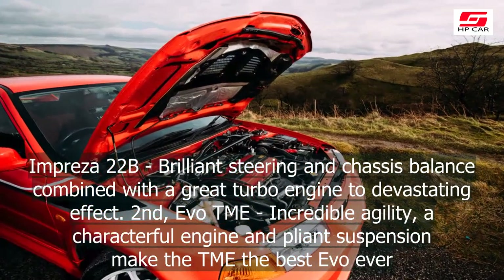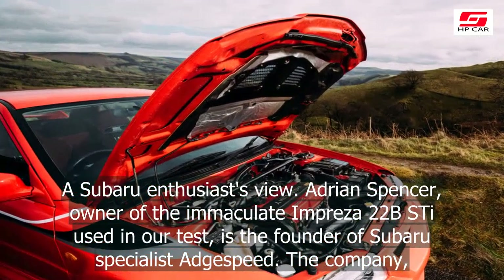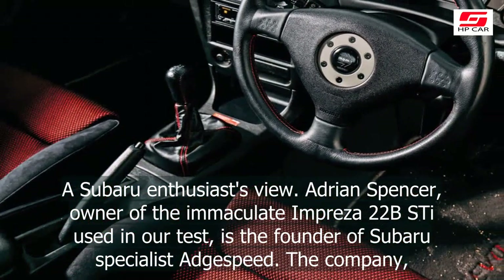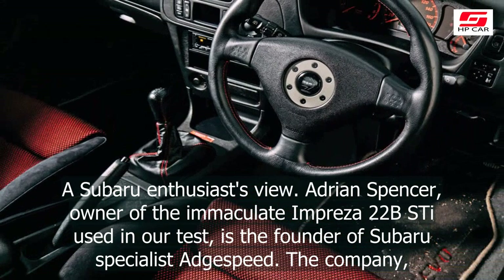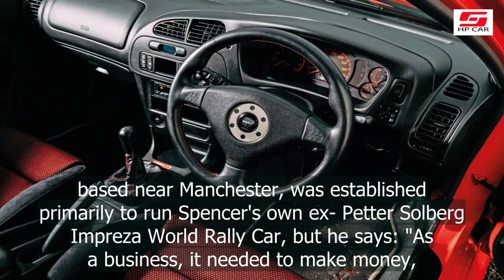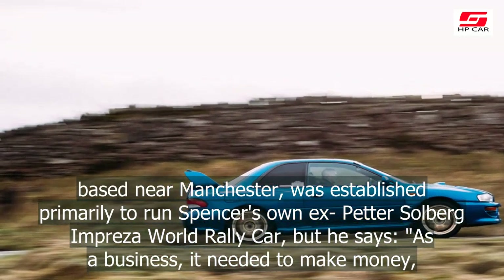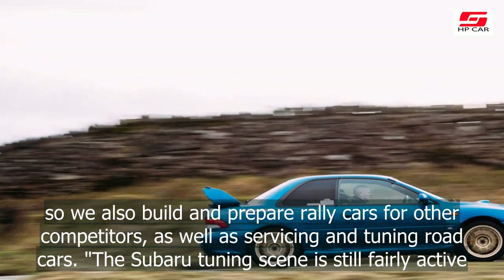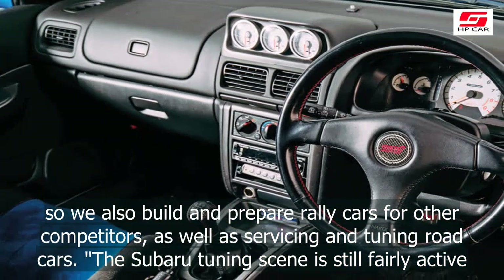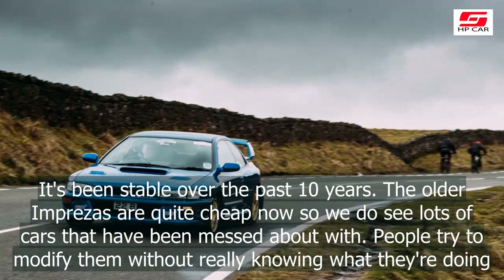Objectively, there's little between them. And while that nostalgic rally connection is undoubtedly a large part of the appeal of these cars, it isn't the whole story. What's more significant still is that the Tommy Mäkinen Edition and 22B Style really are the Mitsubishi Evo and Subaru Impreza at their very best. First, Impreza 22B: brilliant steering and chassis balance combined with a great turbo engine to devastating effect. Second, Evo TME: incredible agility, a characterful engine and pliant suspension make the TME the best Evo ever.